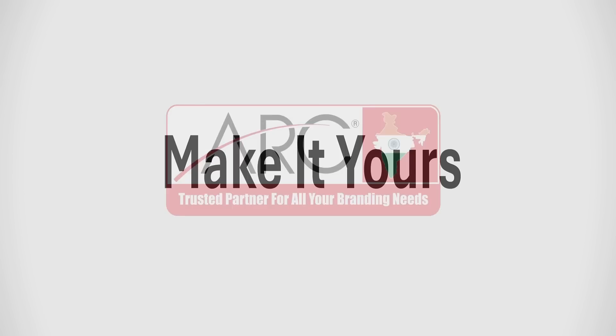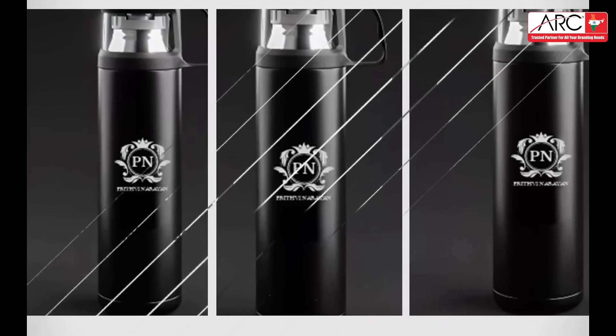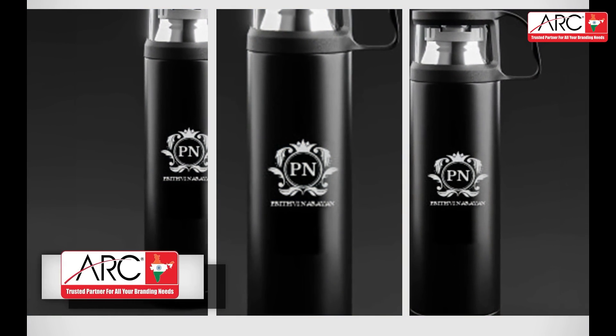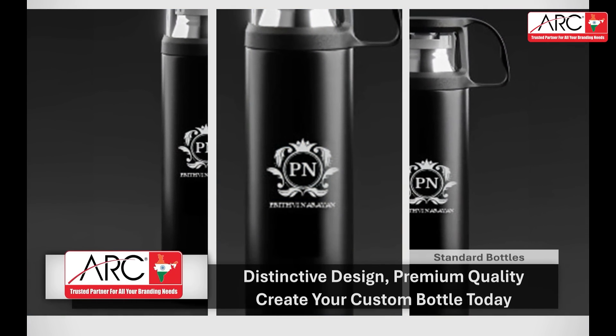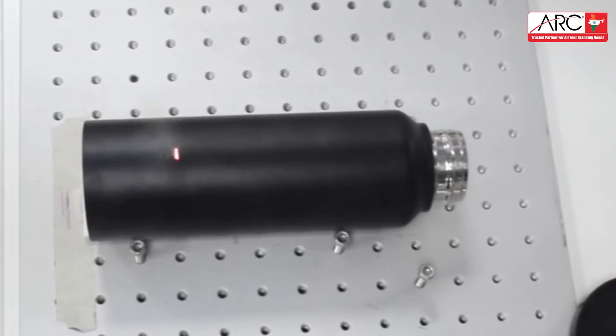Welcome to ARC Document Solutions, where we blend technology and creativity to offer unparalleled engraving services for bottles and pens. At ARC, we utilize the most advanced laser engraving technology to deliver precision and quality.